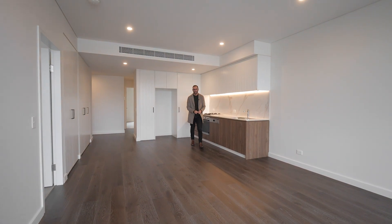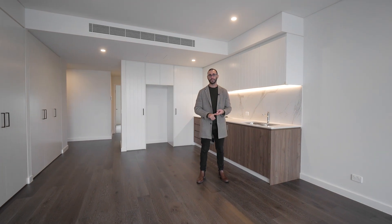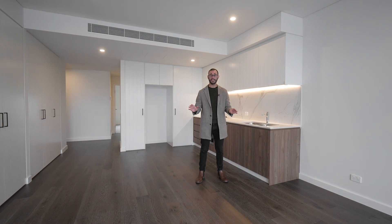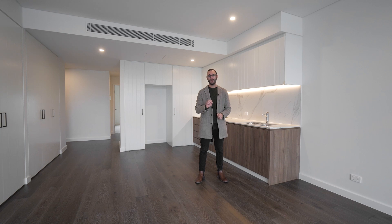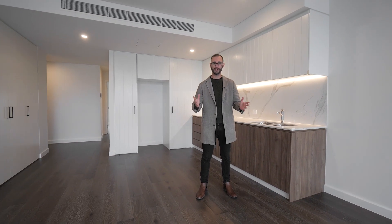When it comes to lifestyle and location, Erskineville is definitely one of Sydney's leading suburbs, with schools, shops, transport, and all other amenities within close proximity. This apartment definitely ticks all those boxes. Welcome to 204/2 Foundry Street, Erskineville.